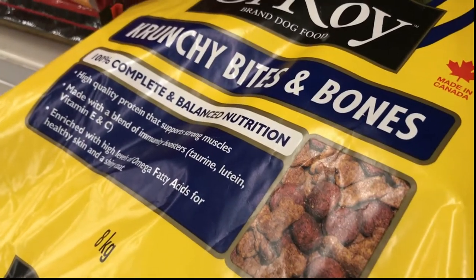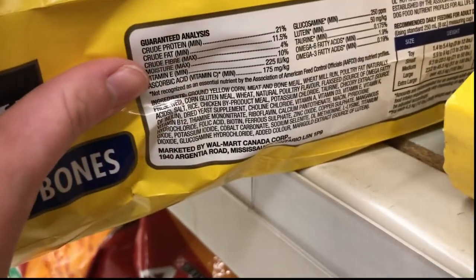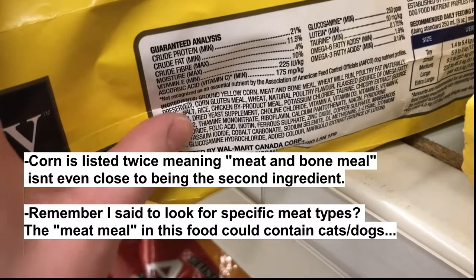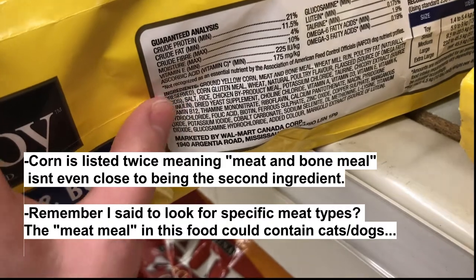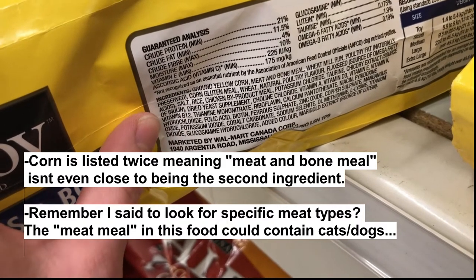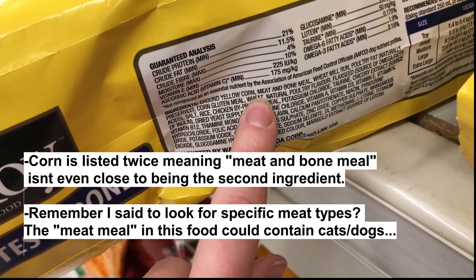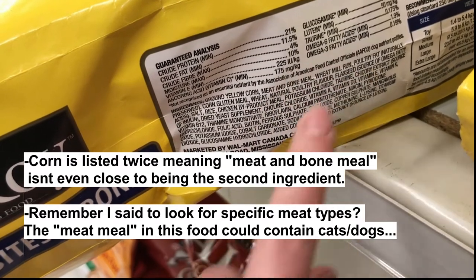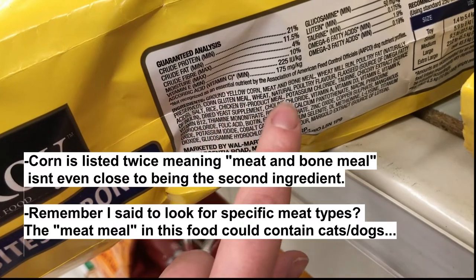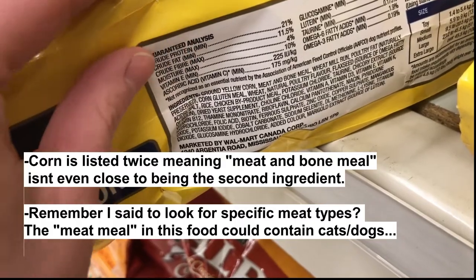Looking at Ol' Roy — 100% complete and balanced nutrition, high quality protein. There is zero protein in here. Zero real meat. This meat and bone meal does not mean that's actual meat. None of this is just plain meat. Disgusting. First ingredient is ground yellow corn.